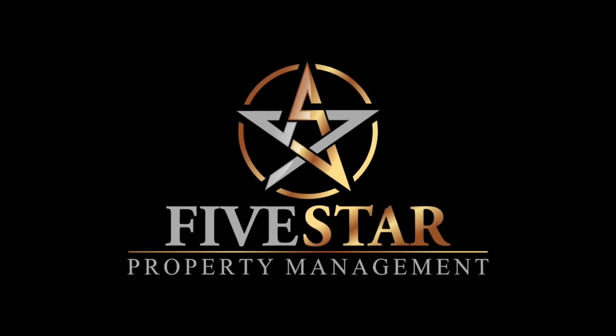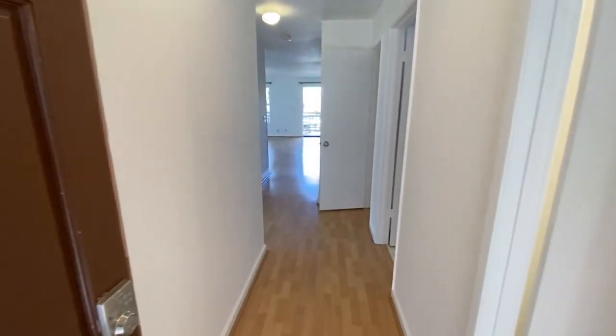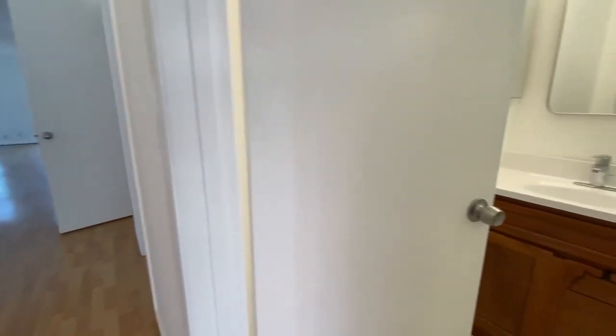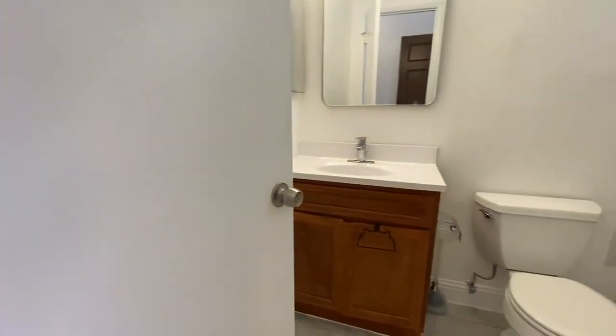Five Star Property Management. A video tour of the property located at 405 Oak Court, unit number 405 in Daly City, California. This is a three-bedroom, two-bath condominium. It is 1,254 square feet.